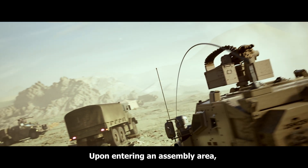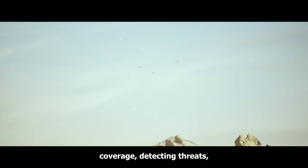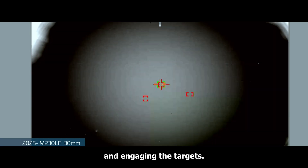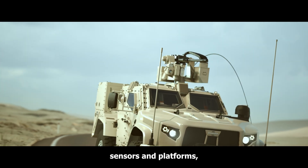Upon entering an assembly area, the system provides 360-degree coverage, detecting threats, calculating their direction, and engaging the targets. The system adapts to various weapons, sensors, and platforms, and integrates with existing systems.